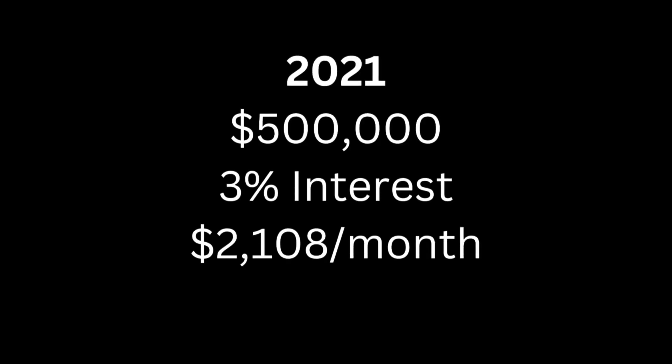Interest rates — this is what buyers are running into right now. I'm going to give you some general numbers; I'm not a lender, but I know many good lenders you can talk to for more accurate information. Here's simple math: back in 2021, let's say you got a $500,000 loan at around 3%. That makes your monthly payment $2,108 — excluding taxes and insurance, just principal and interest.